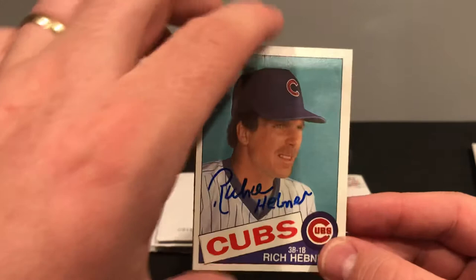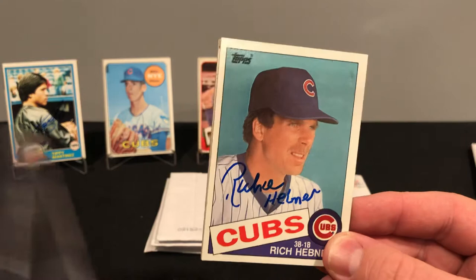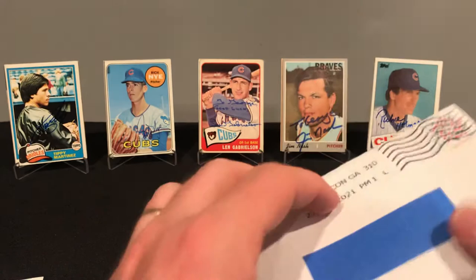Rich played from 68 to 85 with five teams, mostly Pittsburgh. Played in 1,908 games, 203 home runs, 890 RBI, and a career .276 batting average. Rich is a local guy — born in Norwood, Massachusetts, not too far from me. He was a World Series champ in 1971 and was a batting coach for the Red Sox around the Joe Morgan era.